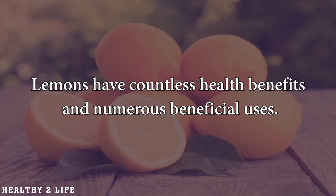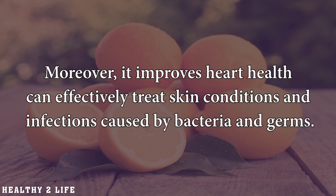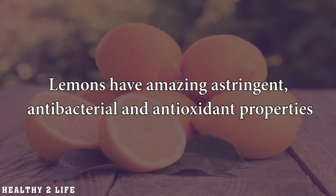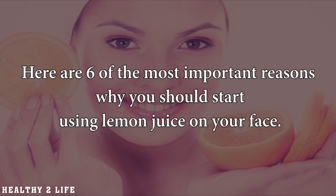Lemons have countless health benefits and numerous beneficial uses. Their citric scent and distinct flavor makes everything taste amazingly refreshing. Moreover, it improves heart health and can effectively treat skin conditions and infections caused by bacteria and germs. Lemons have amazing astringent, antibacterial, and antioxidant properties, which makes them an excellent natural remedy for a number of skin conditions. Here are six of the most important reasons why you should start using lemon juice on your face.